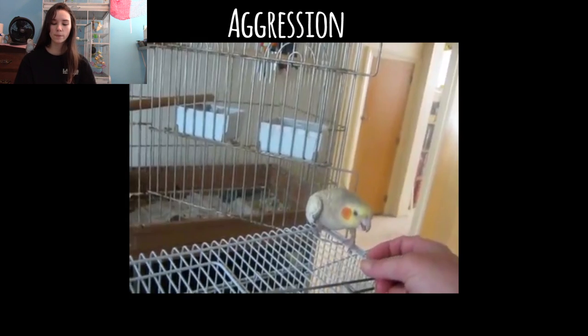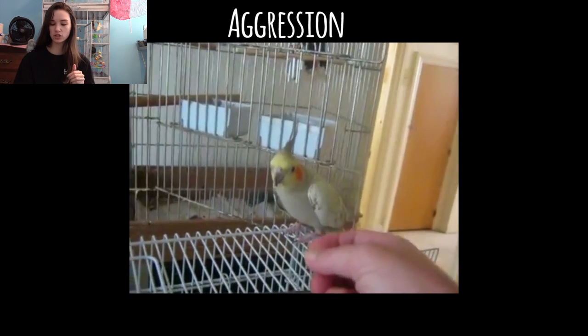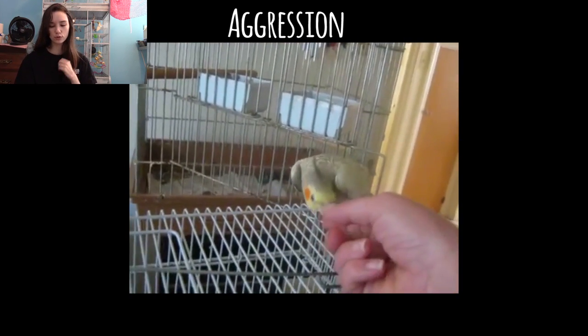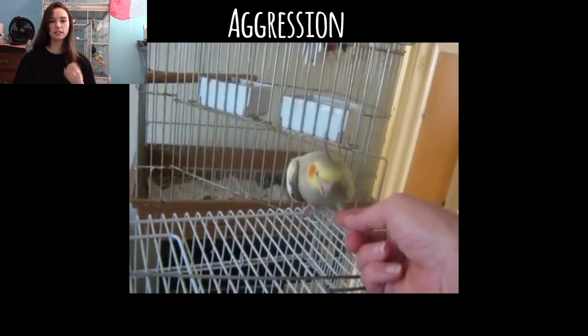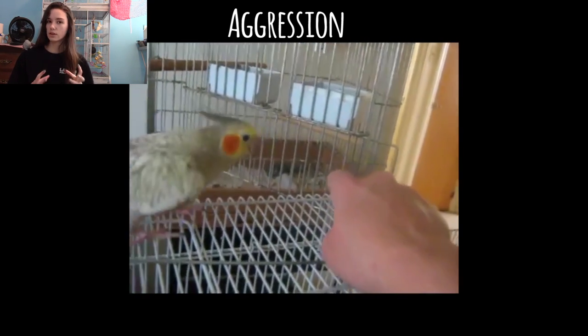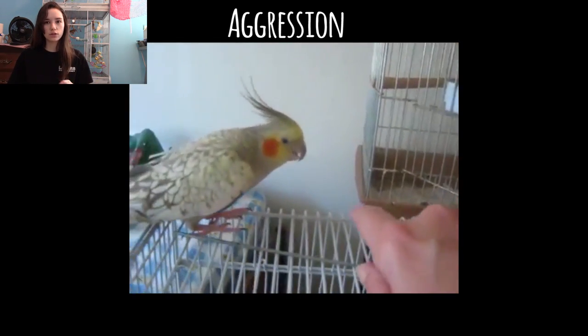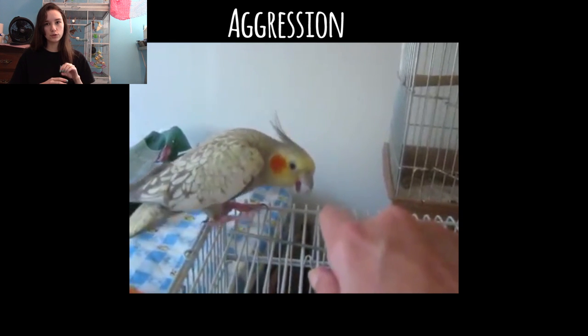Warning bites — cockatiels are especially prone to this and budgies will do it too — is they'll lunge at you but they won't actually bite you, or they'll just gently peck you. This is them saying, if you do not leave now I will bite you and it will hurt. In this instance you can see the bird is holding its beak up and it's low to the ground, getting ready to bite if you don't leave them alone. They don't want to bite you — they want to tell you to go away, so they'll lightly peck your hand or use their beak to move your hand. At that point they're running out of options to tell you to go away and narrowing it down to actually biting you.